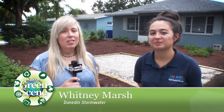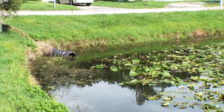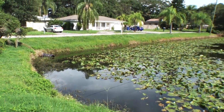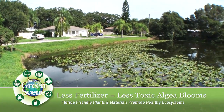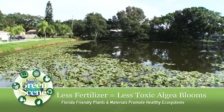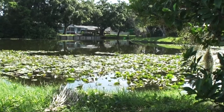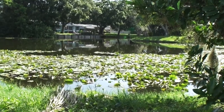Also here today is Whitney Marsh, the city's stormwater program coordinator. When you have a Florida-friendly yard, you end up applying fewer nutrients to your lawn — less fertilizer, which results in less phosphorus and nitrogen runoff reaching our waterways. That helps reduce loadings that flow downstream into St. Joseph Sound, and also helps prevent algae blooms in the summertime, especially the blue-green algaes — toxic algaes that have been found here in Dunedin.